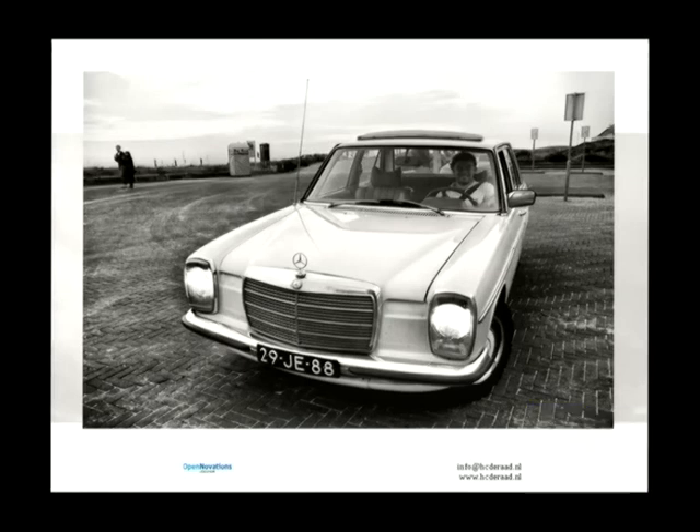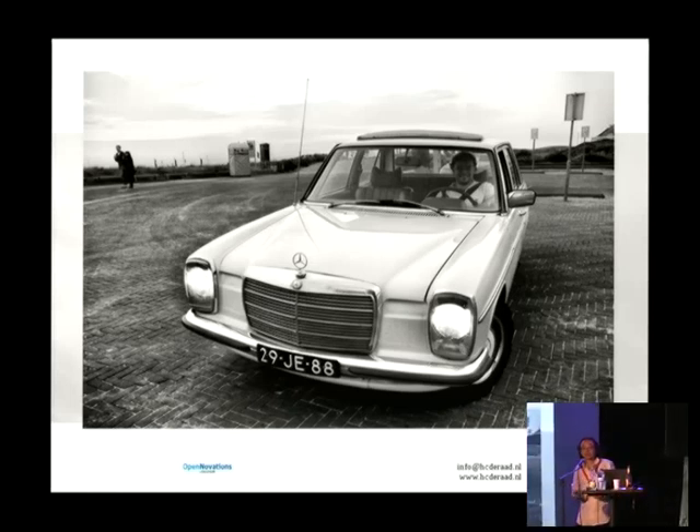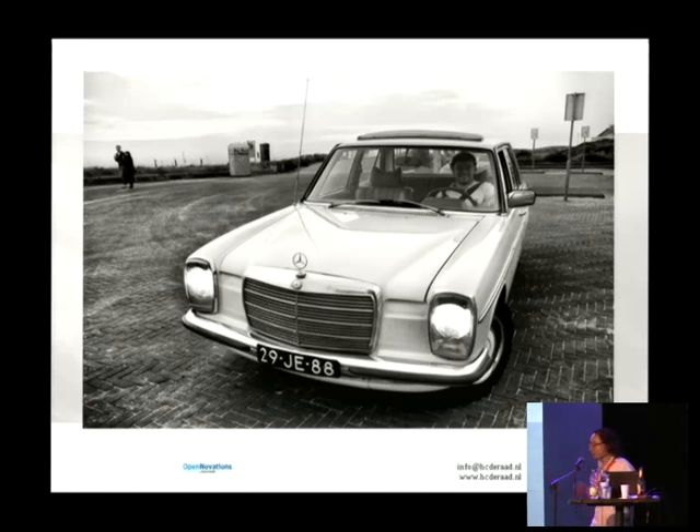I find it absolutely paramount to have at least one picture of my car in every presentation, and a personal challenge of mine is to say something remotely connected to my actual topic about my car. In essence, my car is an open source community on four wheels. It has modular parts, the parts all have open prints, and if you have a really advanced 3D printer you can actually print out my car, assemble it, and have it working.